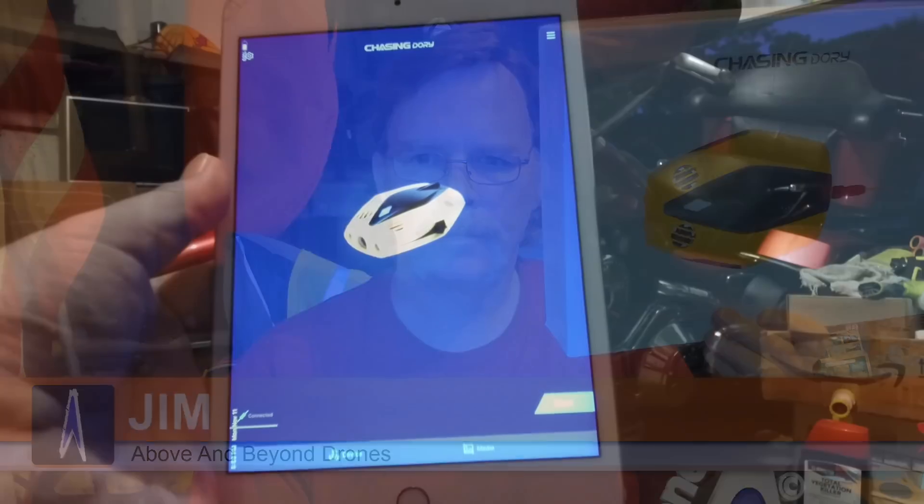Hey guys, we're back with the Chasing Innovations Dory ROV. I wanted to show the app and some curious finds.